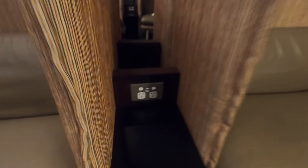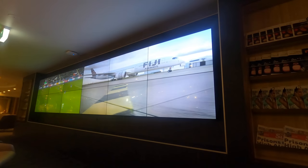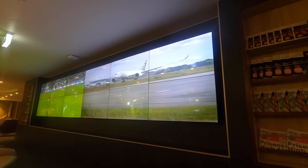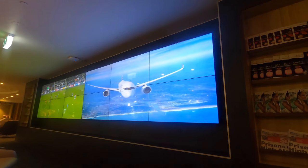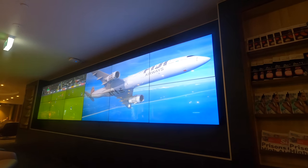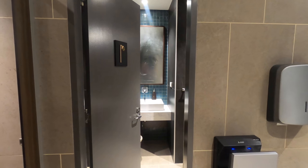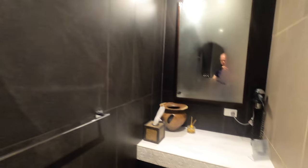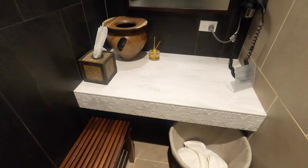Everyone is very excited about the new A350 and there was a video playing in the lounge providing some great views, which partially made up for having no view of the real planes. Just before heading to the departure gate, here's the shower, which is inside the male bathroom — and there's only one. I assume there's also one in the female bathroom as well.